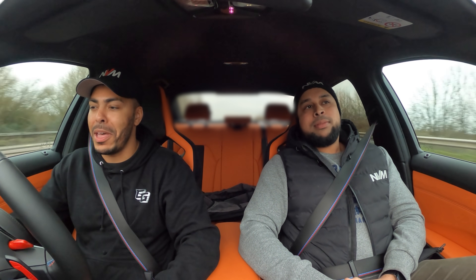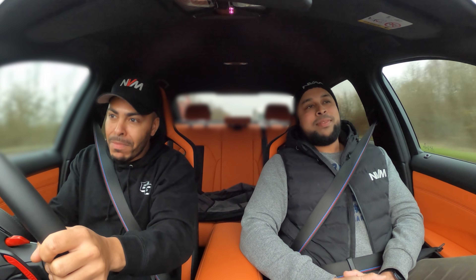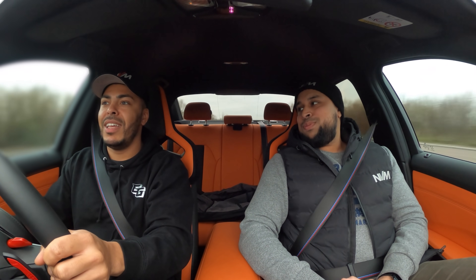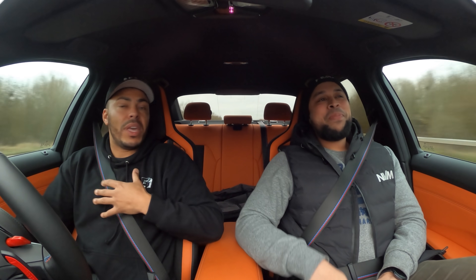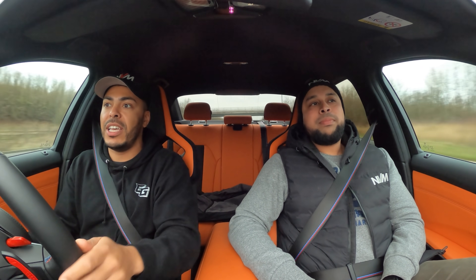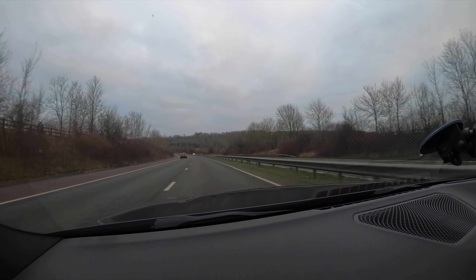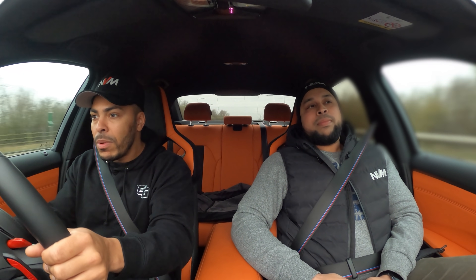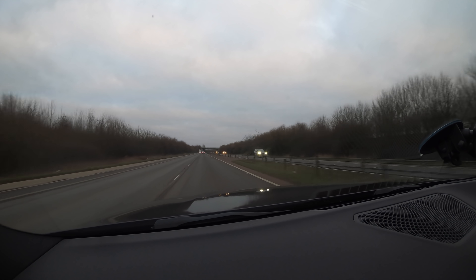Time for a third gear pull. Ready? Let's go — spinning! This is too quick for these roads. It pins you even rolling in third — you put your foot down, you're pinned. I noticed it from the passenger seat too, and then it's like recoil when you lift off the throttle — it throws you forward. Fourth gear. Spinning! Yeah, this is sick.